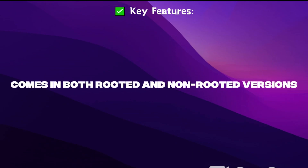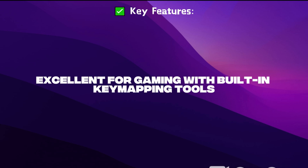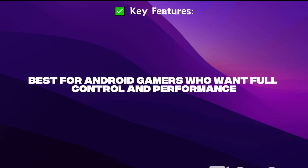Bliss OS comes in both rooted and non-rooted versions, supports the Play Store natively, and has excellent built-in key mapping tools for gaming. It features a highly customizable interface and is the best choice for Android gamers who want full control and performance.